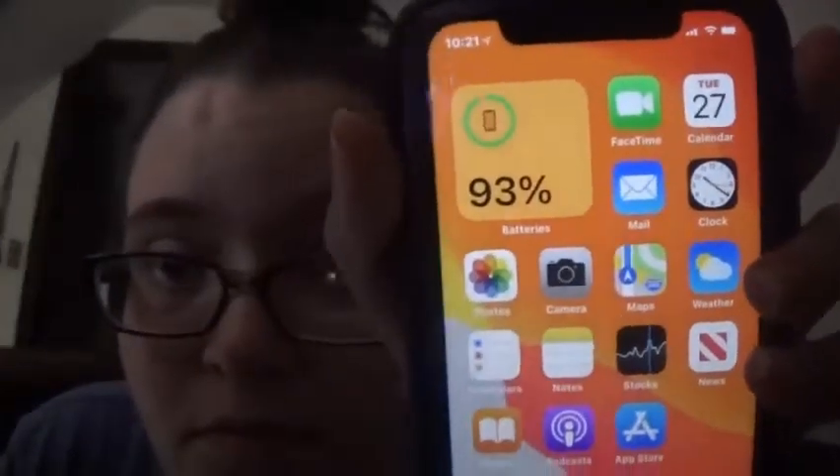The reason I chose the iPhone 11 is because my iPhone 7 would not hold a good battery — if I was on a call with someone it died at like 10–20%, so I said it's time to get an upgrade. On the home screen we've got battery, FaceTime, calendar, mail, clock, photos, camera, maps, weather, reminders, notes, stocks, news, books, podcast, and the Apple Store, and on the bottom we have phone, messages, Safari, and music.